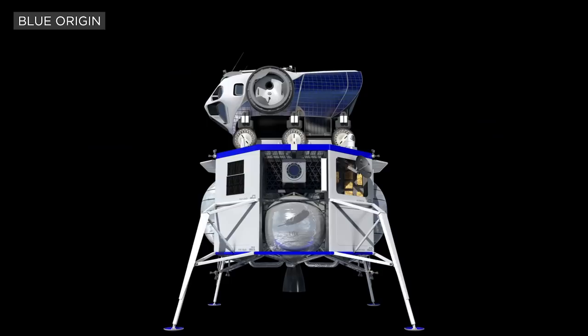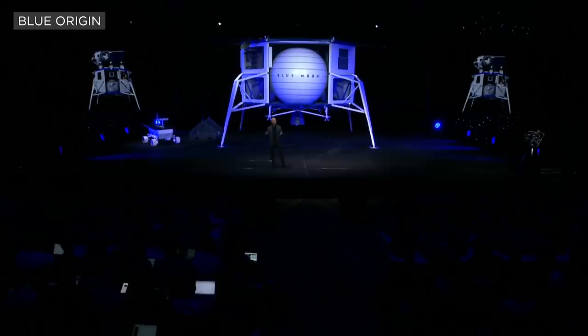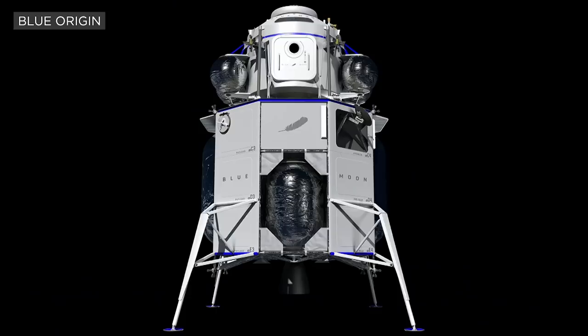Here's a picture of a pressurized human rover. When you can land precisely, you can configure missions that use multiple landings. This is the stretch tank version of Blue Moon, which can soft land 6.5 metric tons onto the lunar surface, and this has an ascent vehicle on top.